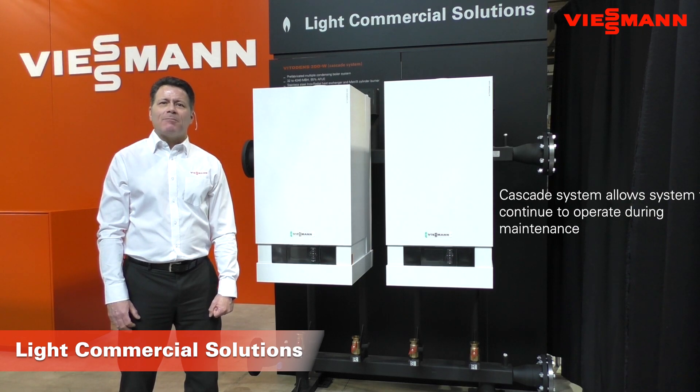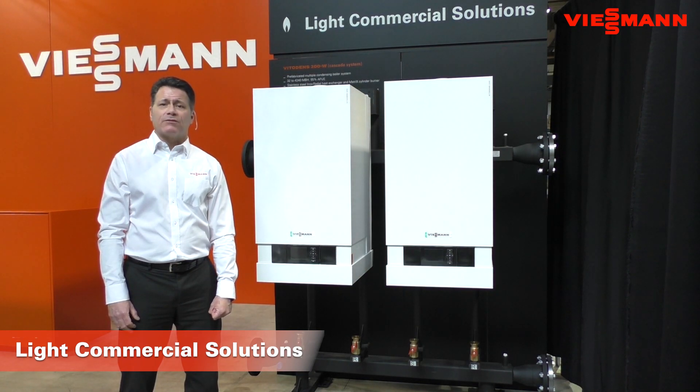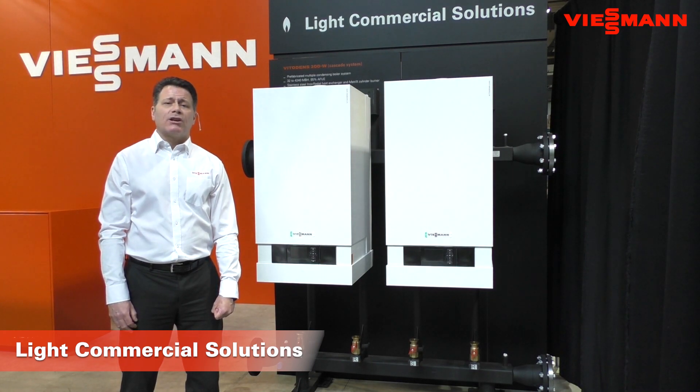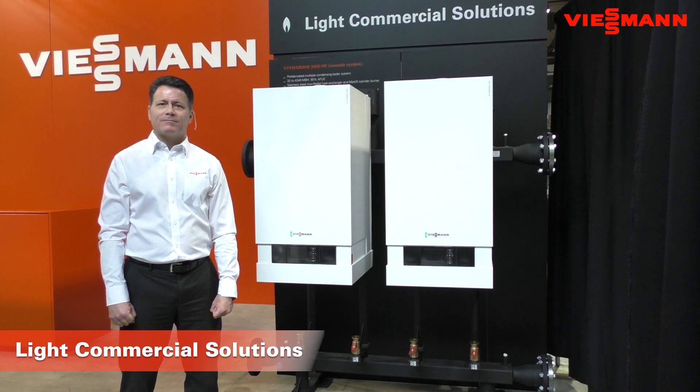To sum it up, the VitoDens Cascade system should be considered for applications where you're looking for flexibility of installation, where access may be a challenge, and where you're looking for high turndown and redundancy in your boiler plan. Thank you.